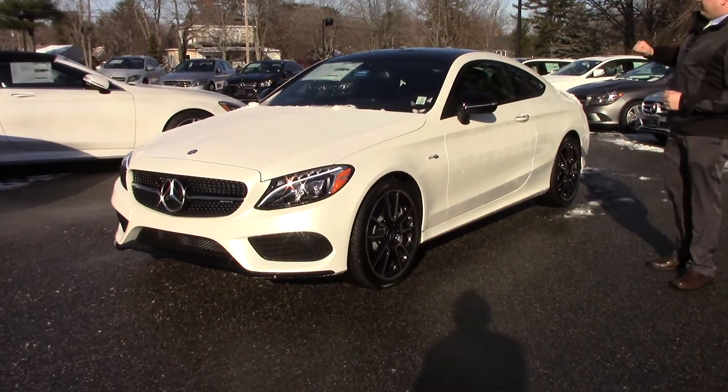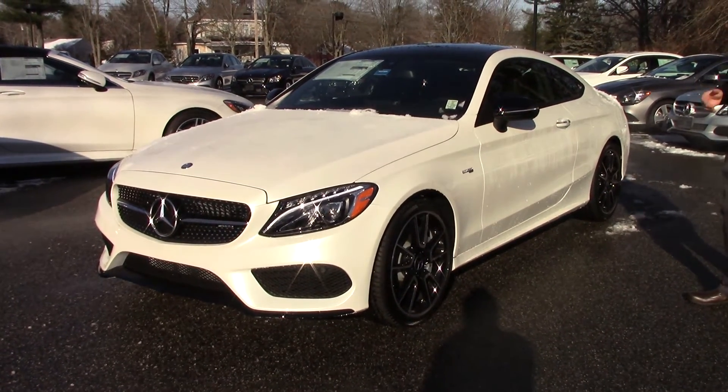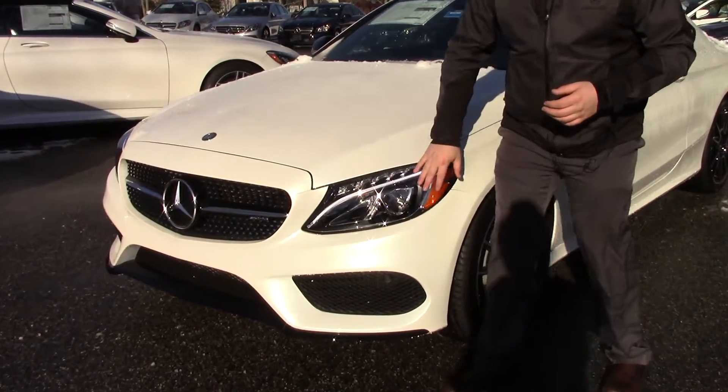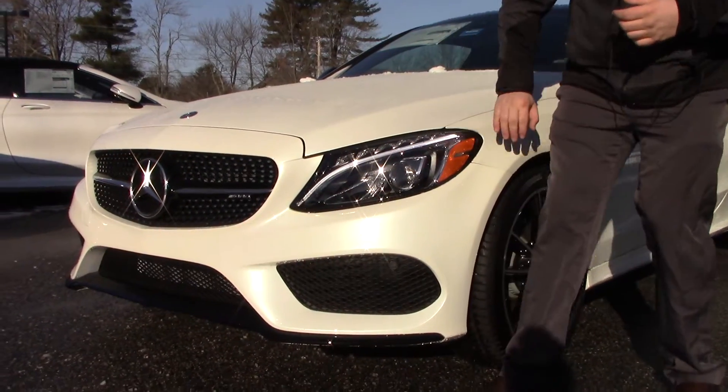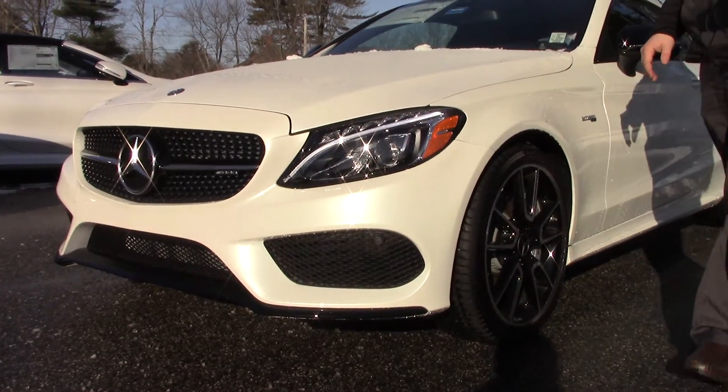This one has the panoramic sunroof on the top there, black leather interior with red stitching. I want you to take notice, this does have the LED intelligent lighting system up here with the LED light strip that's on 24/7 for you. It has a really nice look.